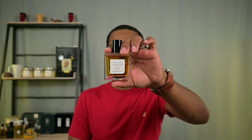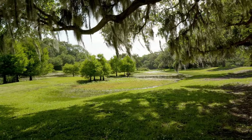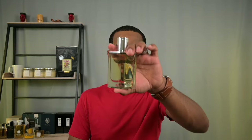Next one is from the house of Hermès — this is H24 Eau de Parfum. We're heading back into the greener side of things. This fragrance is fresh, green, and slightly metallic, featuring a molecule called sclarene which gives it a metallic characteristic. It has musky qualities without smelling exactly like musk, narcissus providing yellow florals, and a bit of oakmoss adding to the green element. It's a very classy fragrance, definitely different from most designer offerings — a great everyday wear and easy signature scent choice.